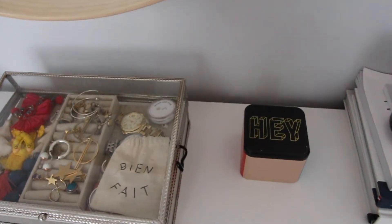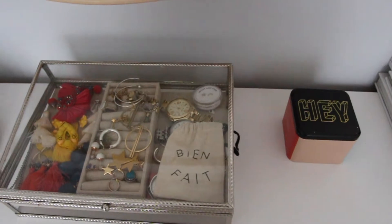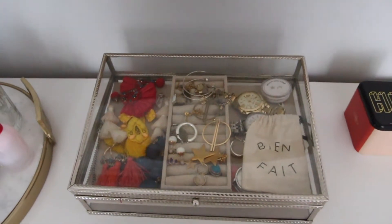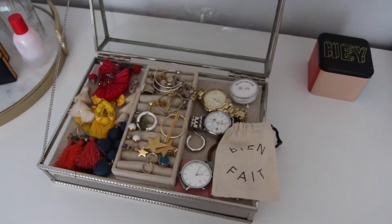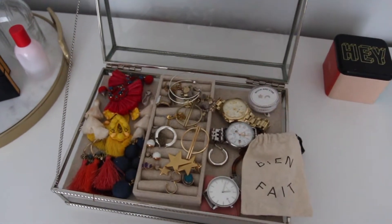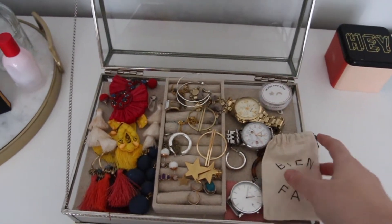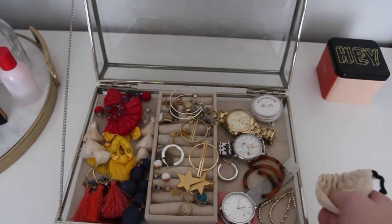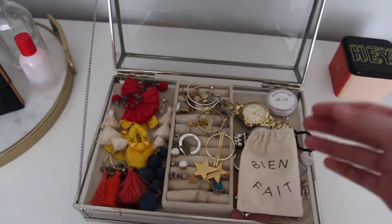Moving on, I have this little Fossil box which is super cute — that's where I got my watch and I keep a little bit of jewelry in there. Then this is my jewelry box, I believe it's from Target. Inside I have some earrings, some gold pieces, watches, and then this cute little bag that I got from Madewell with some earrings in it, including a couple of pairs of broken earrings.